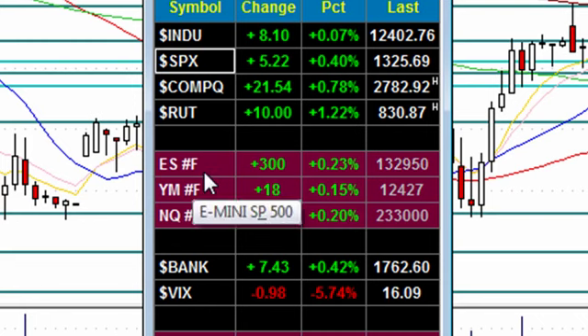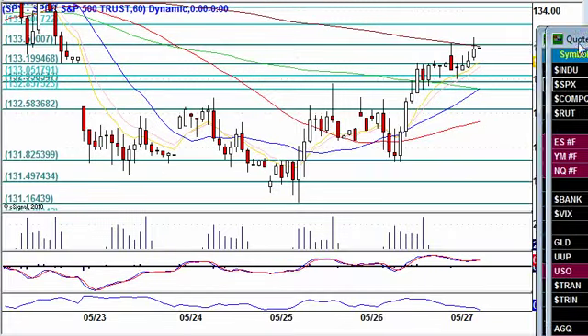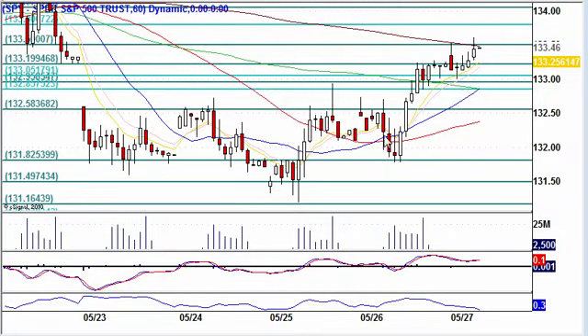We had the broad markets up virtually 0.20 across the board, so we have some nice bullish activity. We did have April consumer spending showing a weak gain, and we had this big falling wedge on the S&P 60-minute. We did break out to the upside.